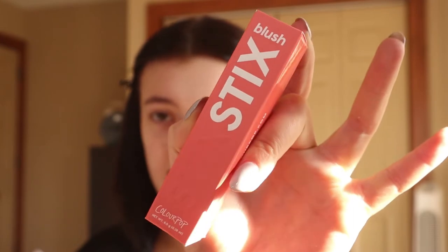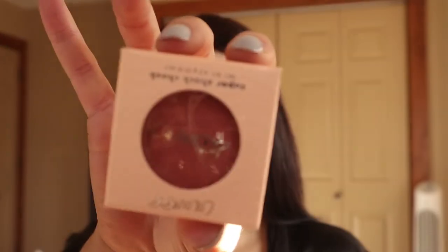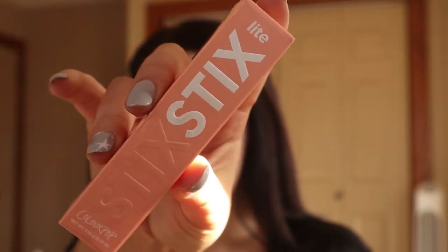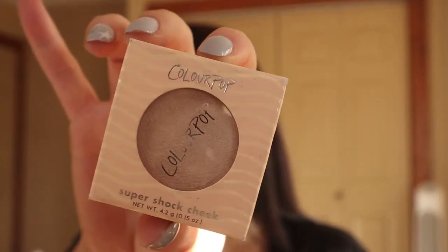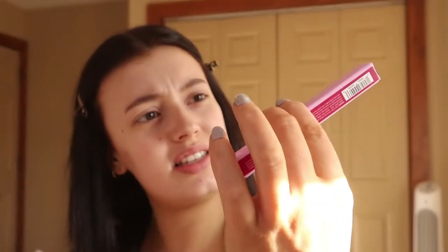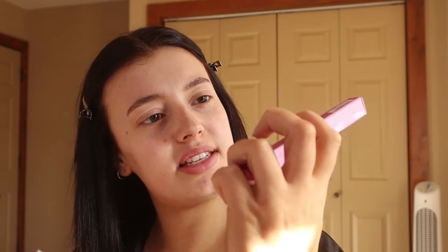I'm going to show you guys everything that I got. First, I got two blushes — they just came out with this stick blush that I had to try, and I also got the blush they've had for a while. I also got two little highlighters: the new stick highlighter and one that's packed in a little container. And I got this lip crayon that I'm super excited to try.